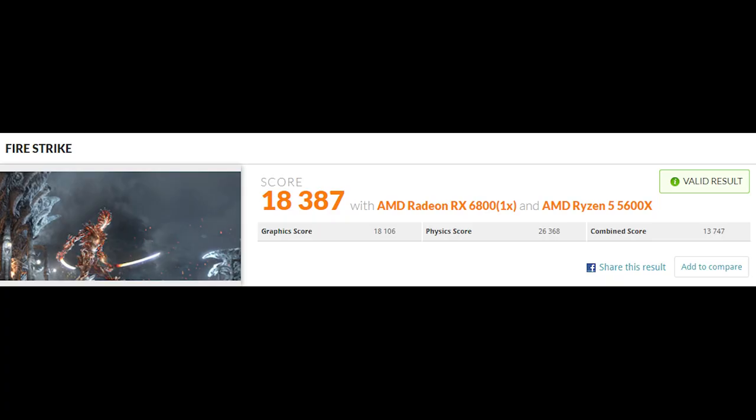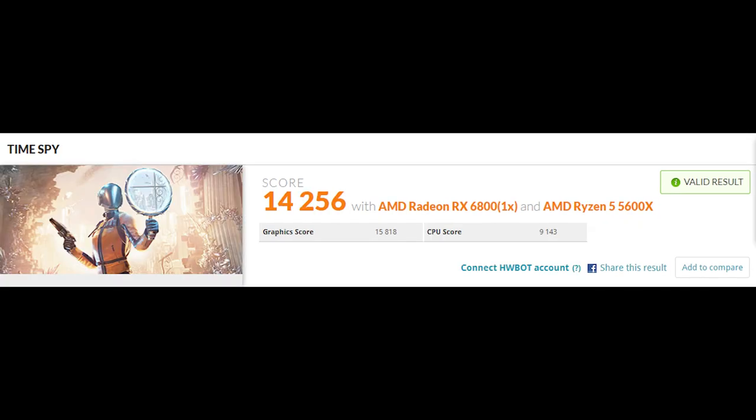At the time of testing the room was 84°F and the whole house was around 81°F — so keep that in mind when looking at those thermal numbers. For 3DMark synthetics: in Fire Strike the physics score while overclocked was 26,368, and in Time Spy overclocked the CPU score was 9,143.